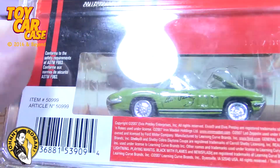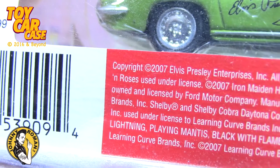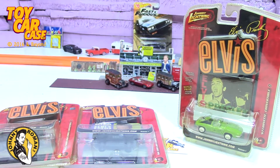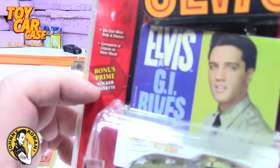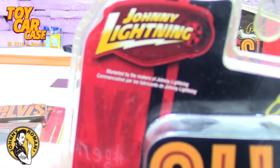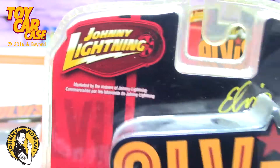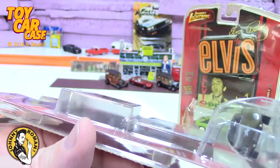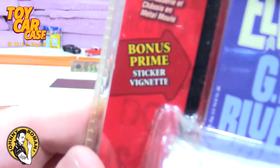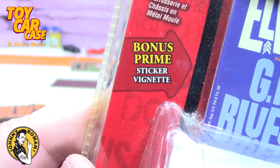These are from 2007 copyright, so this was from around 2008. Pretty sweet — has all your licensing info. What do you think of that one? I'm digging it. Elvis and GI Blues — you've got pretty much the same packaging on all of these, very cool dimensions and really eye-catching for the consumer. Bonus prime sticker too.